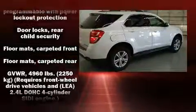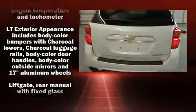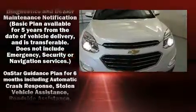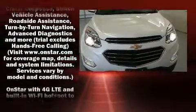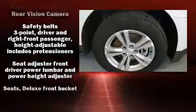Chevrolet also prioritized safety and security with features such as dual front impact airbags, front and side impact airbags, traction control, brake assist, a panic alarm, OnStar, and four-wheel disc brakes with ABS.